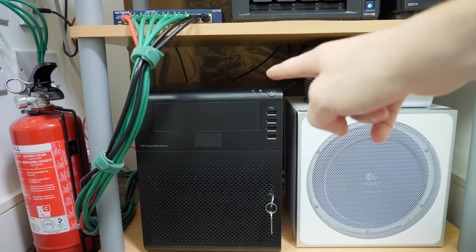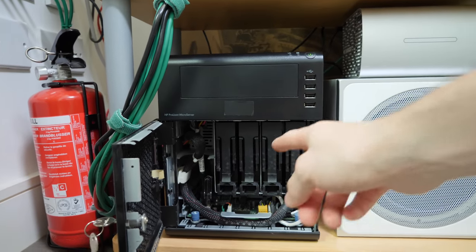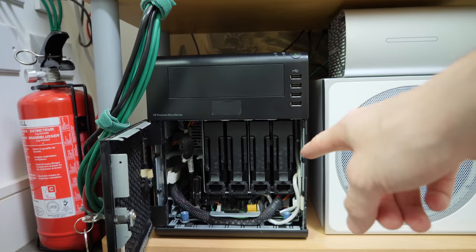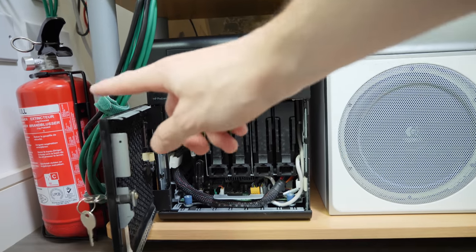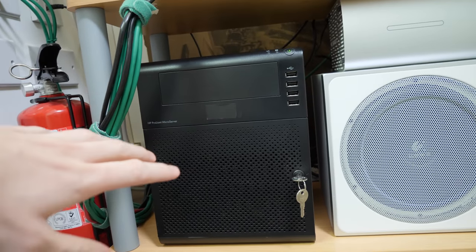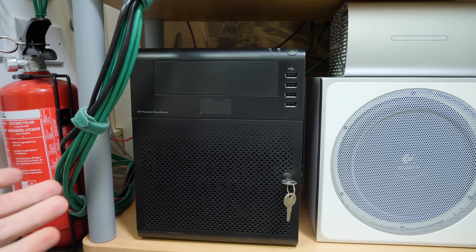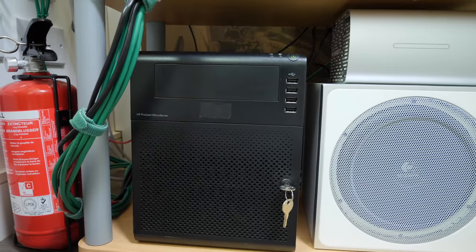This is an HP Proliant Microserver. Inside of this I've got four three-terabyte hard drives, so it's got 12 terabytes of storage in it. I use this to do Time Machine backups onto. It runs an operating system called NAS for Free. I think FreeNAS is a better version if you're looking for something like this, but I just haven't got around to changing it because it works — it just sits here and does its job.